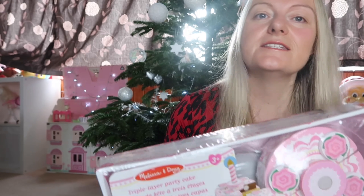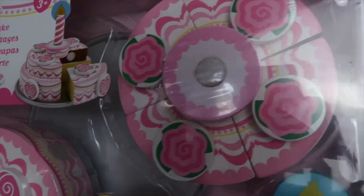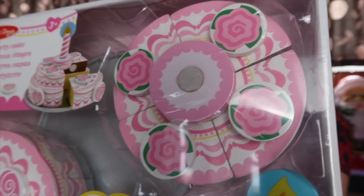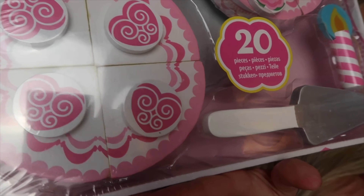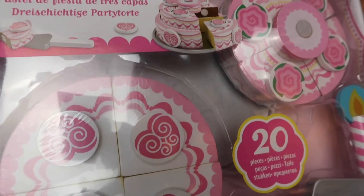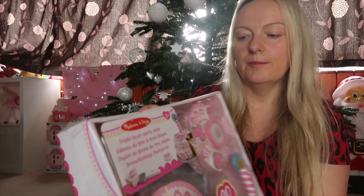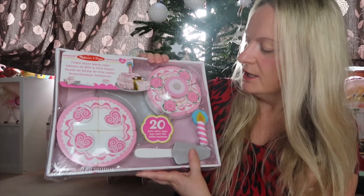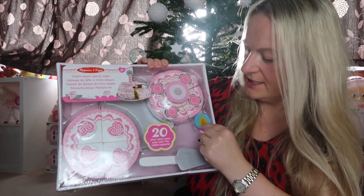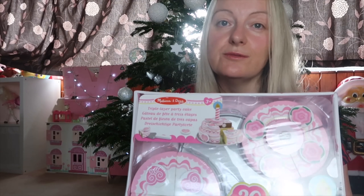The next item says age three plus, but she will be playing with this with me so supervised at all times. She really likes starting to pretend to make cups of tea and bring you cake. The girls have got a cake one which is too old for her, but this one will be fine for her to play with together with me because the bits come off and she'll be able to build a birthday cake. I think she and the others will enjoy it for years to come.